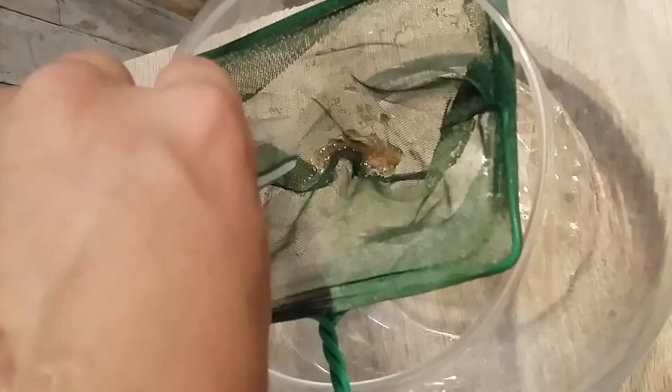Adult brine shrimp are usually about 8-10mm in length, the perfect size for smaller, younger flower horns.